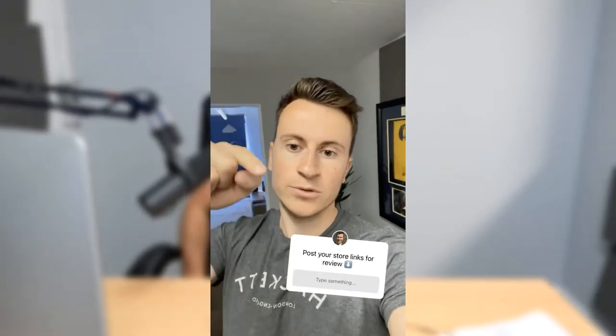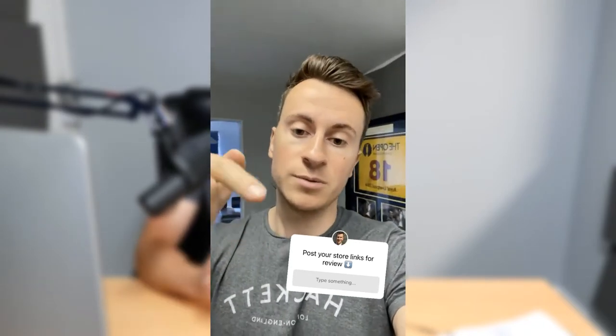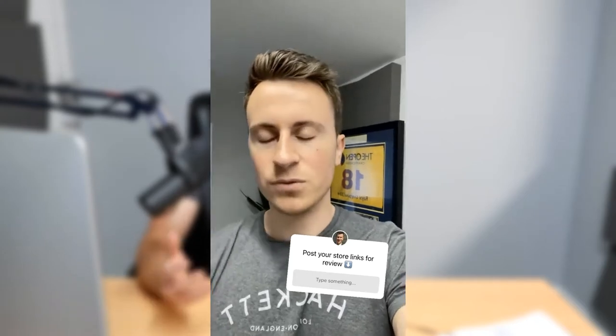Hey, what's going on guys, welcome to a new video. Today we're going to be doing some store reviews. About an hour ago I posted this on Instagram: 'Hey what's going on guys, post your store links in the box just here, I'm going to be recording some store reviews later today, so post them there and I'll feature them on my YouTube channel.'